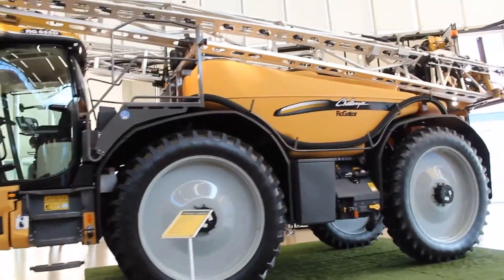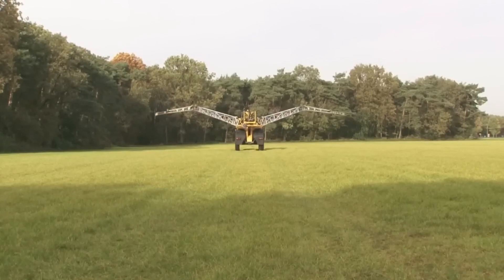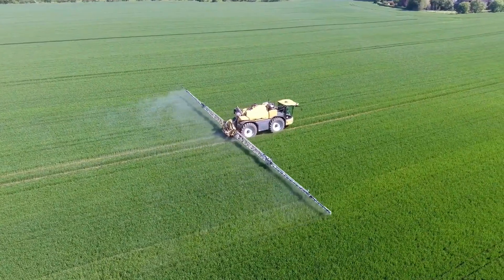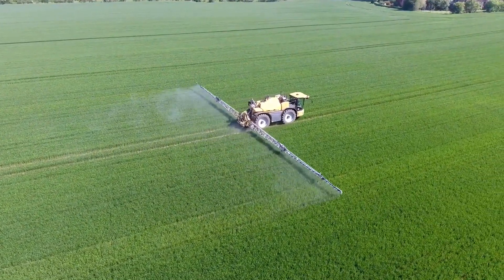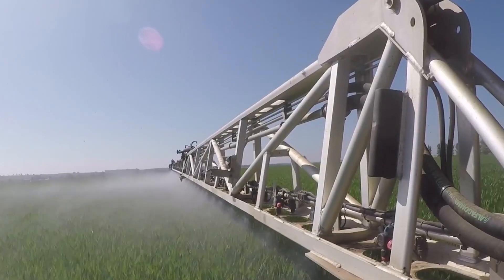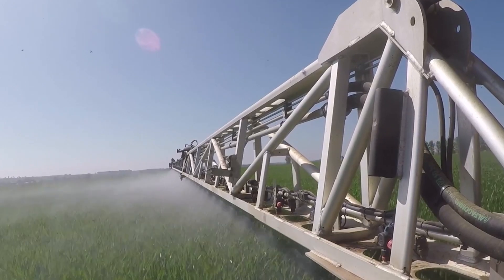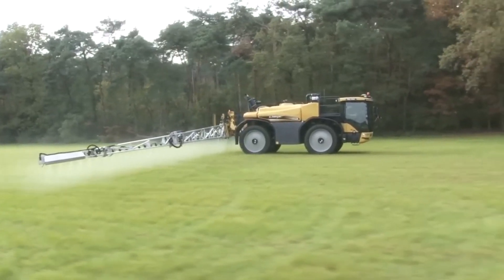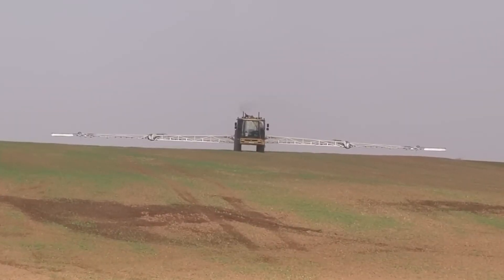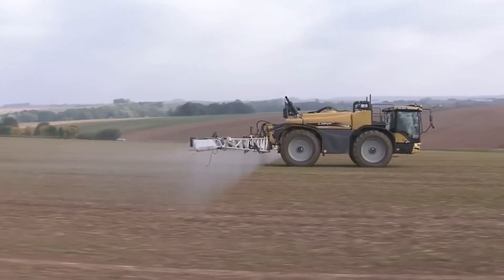The Challenger RoGator 600D sets the standard for precision application, navigating diverse terrains with advanced GPS technology. Its self-propelled design ensures efficient field coverage, while the 600-gallon capacity tank allows for extended operation without frequent refills. Farmers appreciate the machine's ability to precisely apply crop protection products, contributing to effective pest and weed control. The RoGator 600D stands as a testament to technological innovation in modern farming.